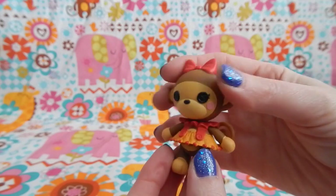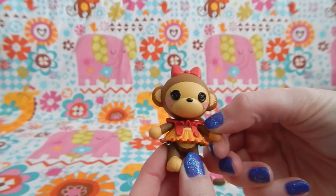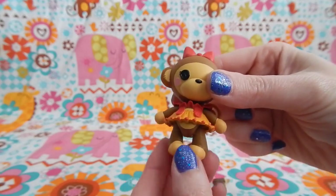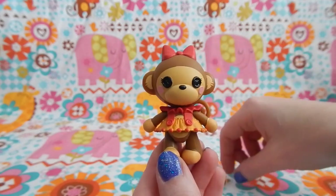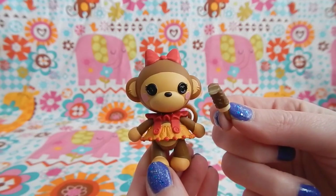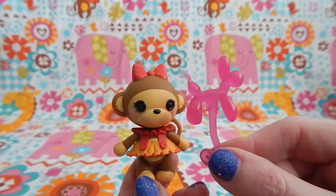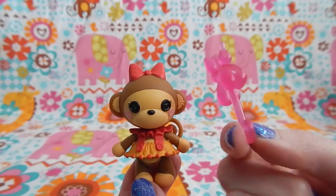Her monkey tail in the back is so adorable and it can move a little bit. All of the characters in this particular series have heads that move back and forth, and they have arms that move a little bit and legs that can move as well. All of the characters come with two different accessories. So Tickles comes with her own chocolate covered banana. It looks like somebody already took a bite out of it. And she also has this bright pink balloon animal — I think this is a dog.